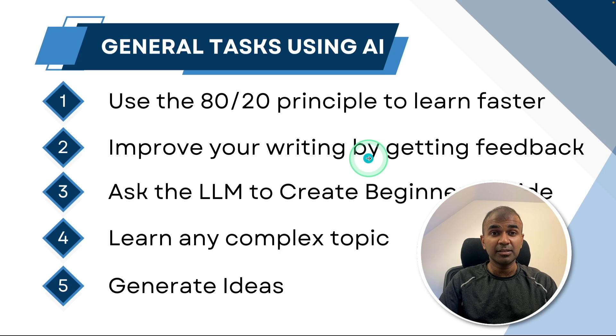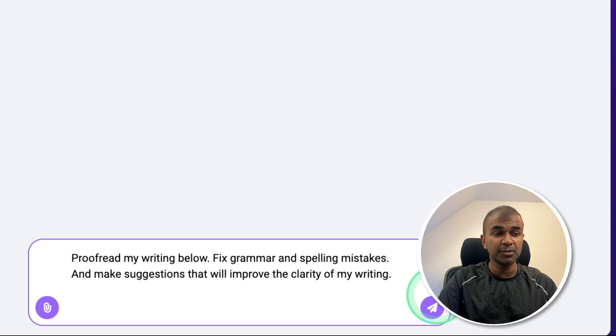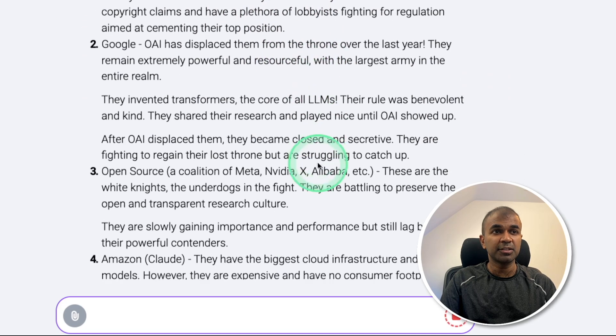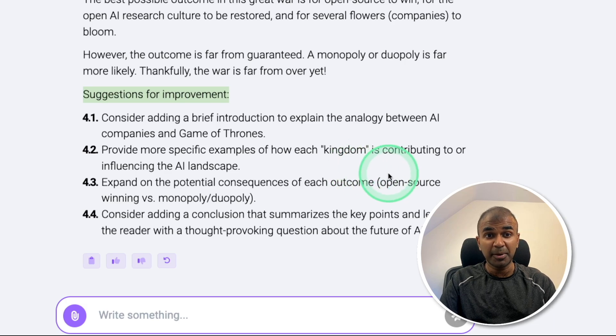Next you can ask the large language model to improve your writing skill — something we need on a day-to-day basis. Here is the prompt: 'Proofread my writing below. Fix grammar and spelling mistakes and make suggestions that will improve the clarity of my writing.' At the bottom I include the written content and click enter. It automatically goes through the content and gives suggestions: consider adding a brief introduction, provide more specific examples, expand on potential consequences, consider adding a conclusion. This is how you can improve your writing using the power of AI.